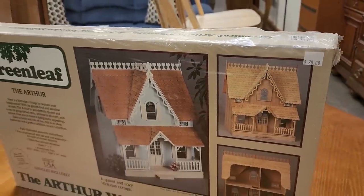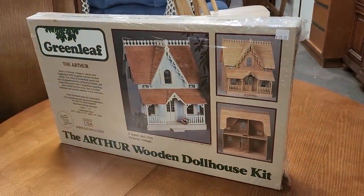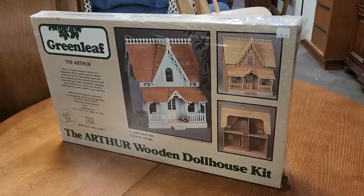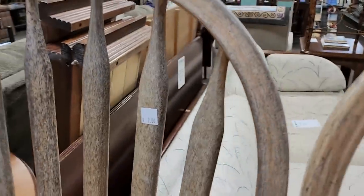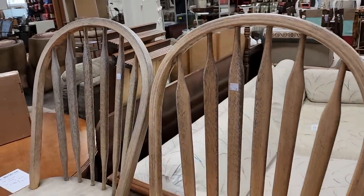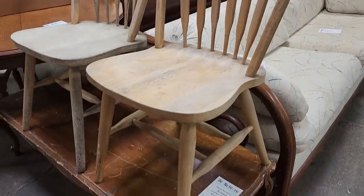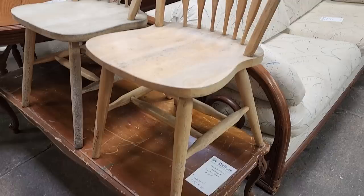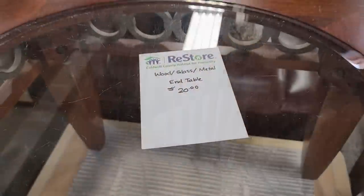I found a brand new dollhouse kit in the box for $20. I think that would be so much fun to take on as a project. Who out there had a dollhouse growing up? I did. And I wanted to showcase these chairs — they're $7 apiece. I wanted to show you the bones of these chairs; they're in really good condition. All they need is a fresh coat of paint and they're going to be perfect.